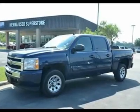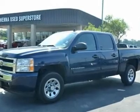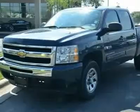Vortec 4.8 LV-8 SFI and 4-speed automatic with overdrive. Confused about which vehicle to buy? Well, look no further than this trusty 2009 Chevrolet Silverado 1500.